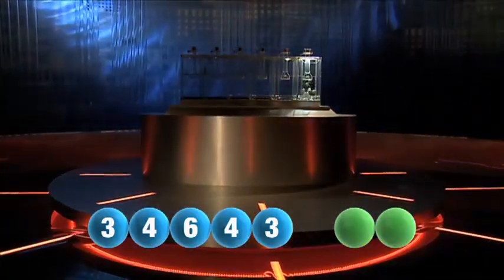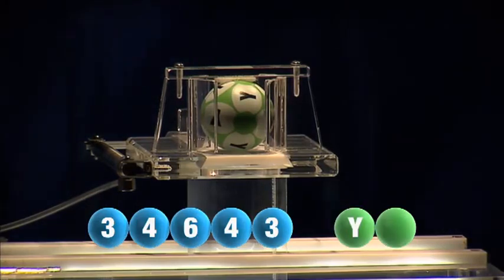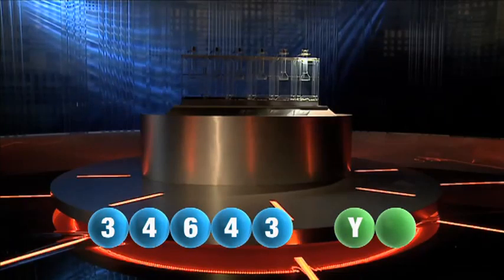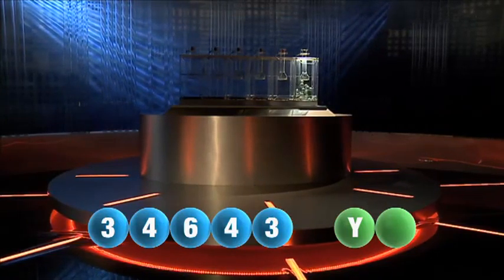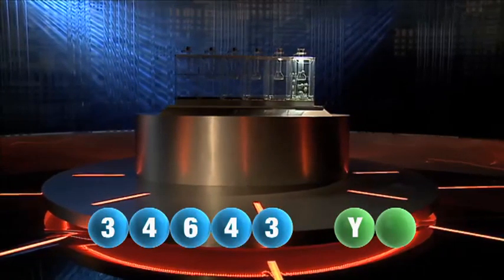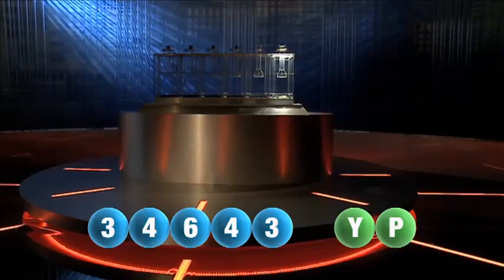And now let's get the two letters. The first letter this evening is the letter Y. That was Y. We are now ready for the second and final letter that completes tonight's winning combination. That letter is the letter P. I repeat, P.